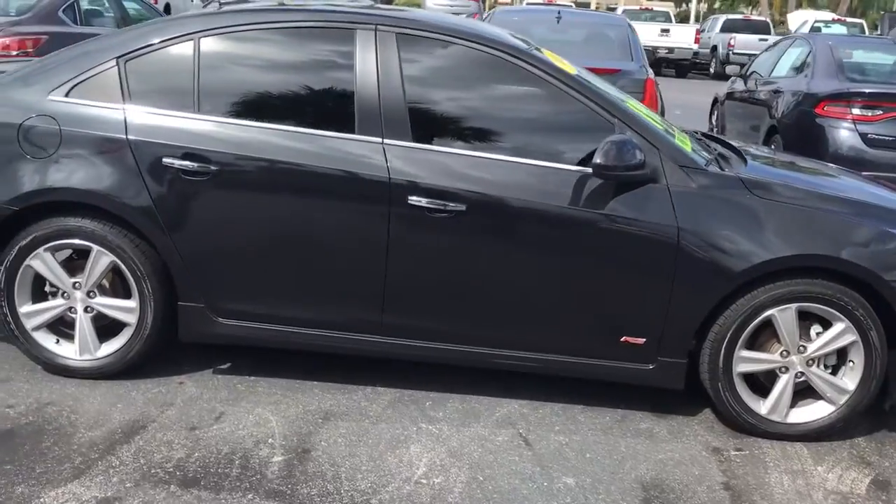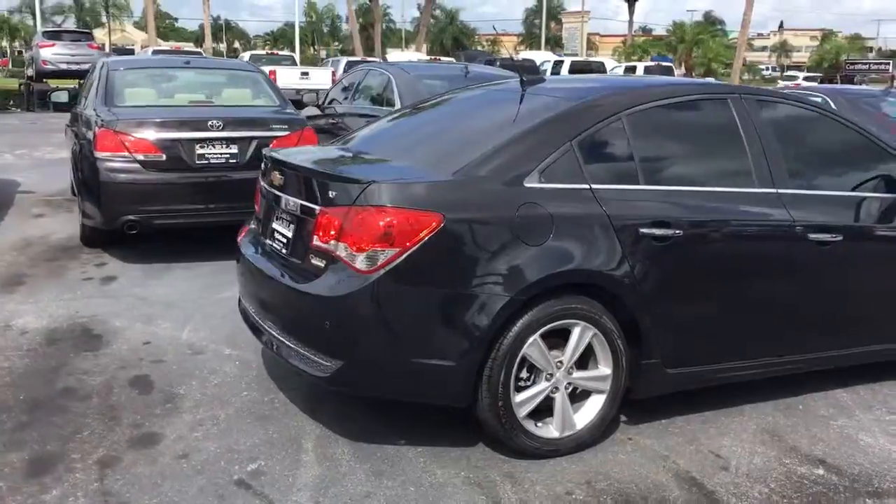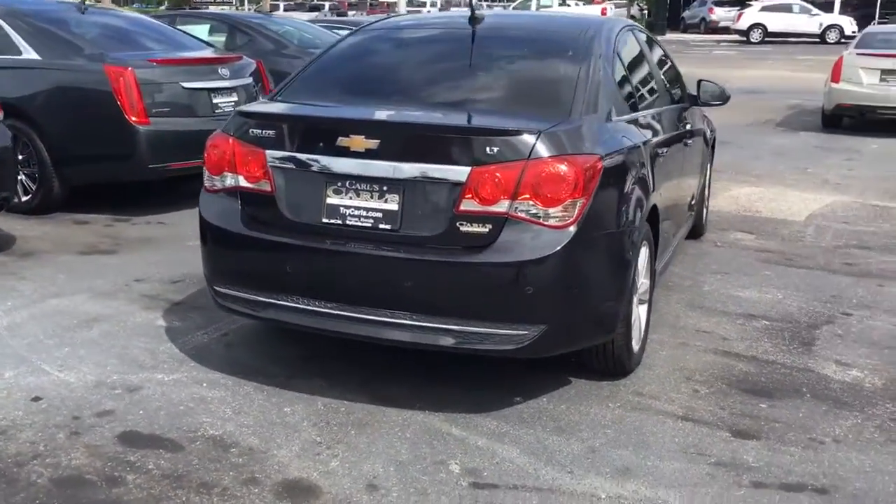It does come equipped with remote start. You can remotely start your vehicle up to 200 feet away with your key fob, or anywhere you have cell phone service with the free RemoteLink app.